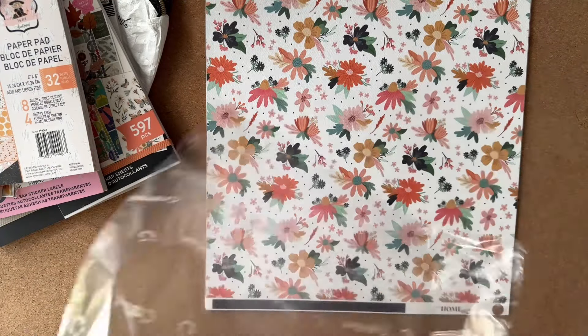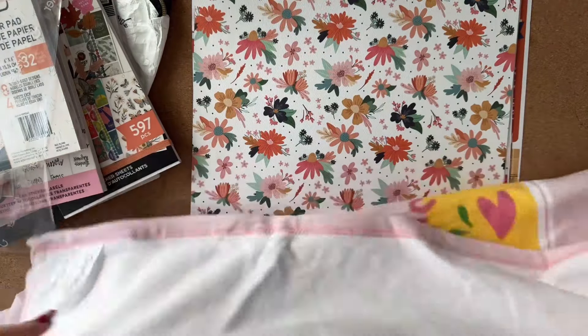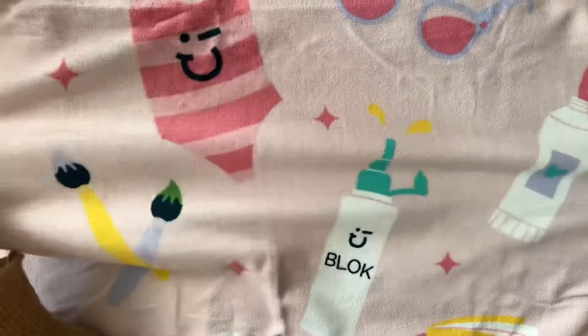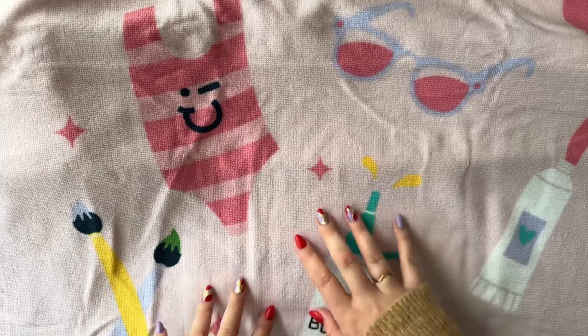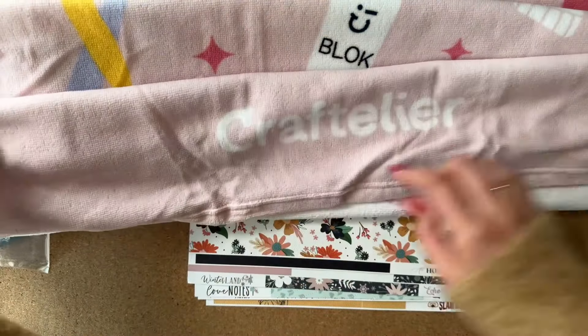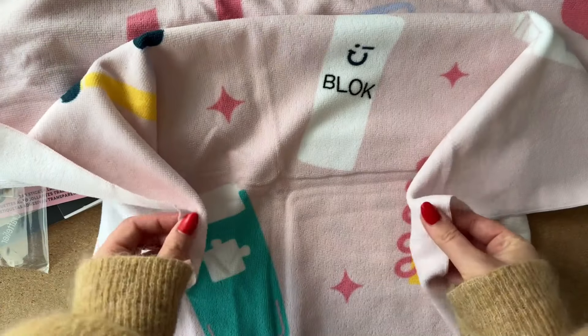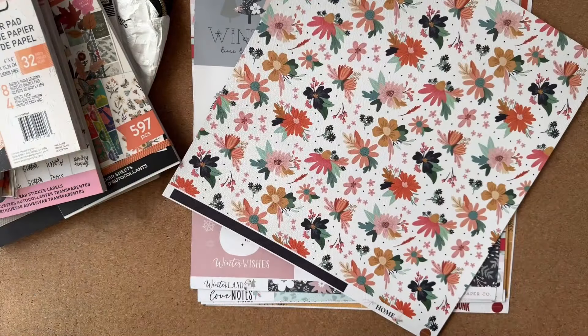Apparently I got a freebie as well — this must be the biggest freebie I've ever gotten. It's a beach towel! It says 'Sun, Sand and Crafts' and has the Craftelier branding at the bottom. It's pinker in real life than it appears on camera. It's quite thin, so I'm not sure how practical it is, but it's very cute.